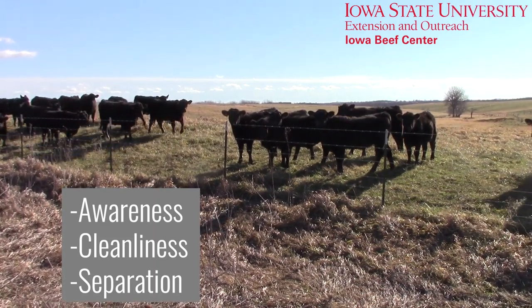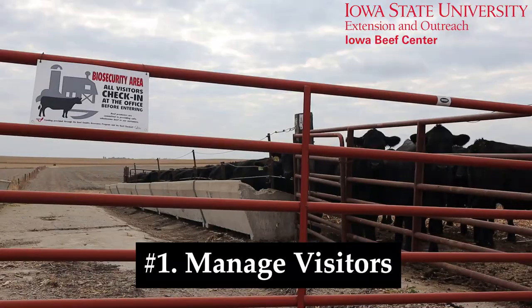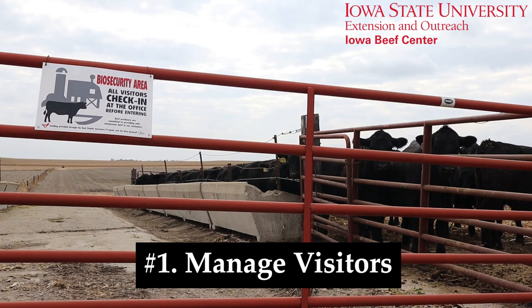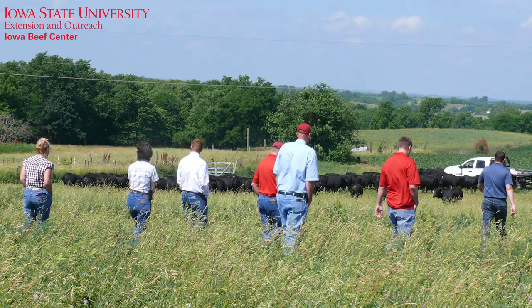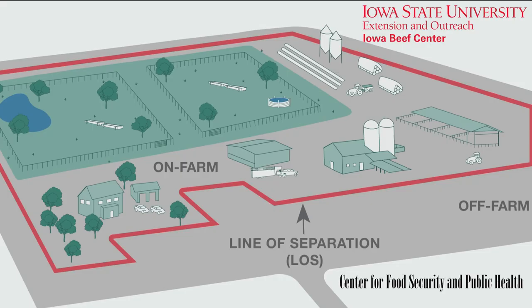So what are some practical things that you can do to improve biosecurity and protect your herd? Number one, manage visitors. Post a sign indicating that your farm practices biosecurity measures and that all visitors must check in. Use designated parking areas, require clean boots, and keep visitor logs in case there is ever a need for contact tracing. Establish lines of separation and approved traffic patterns for custom haulers, rendering trucks, feed delivery trucks, and other necessary visitors.